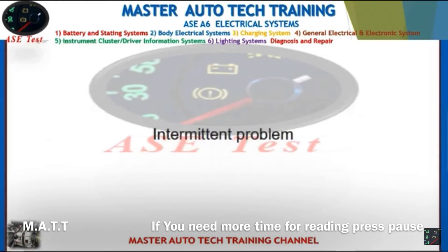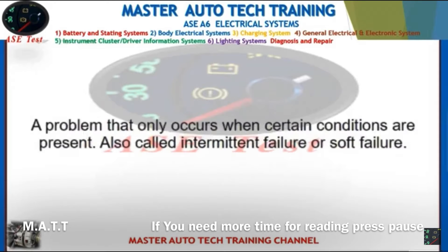Front: Intermittent problem. Back: A problem that only occurs when certain conditions are present. Also called intermittent failure or soft failure.